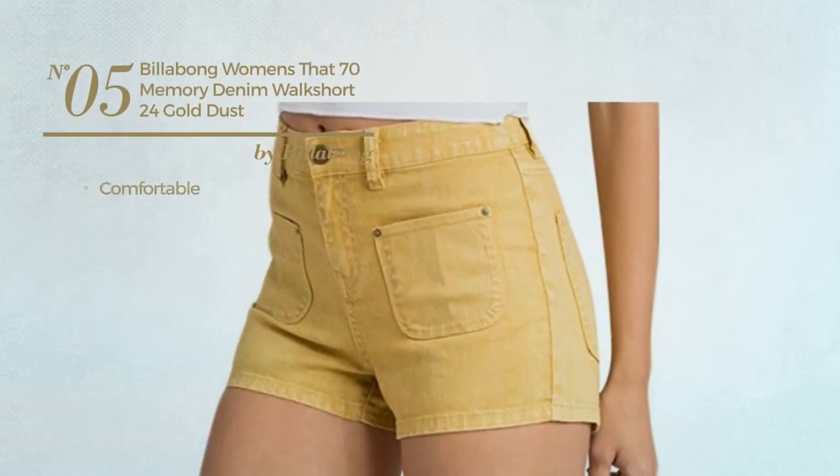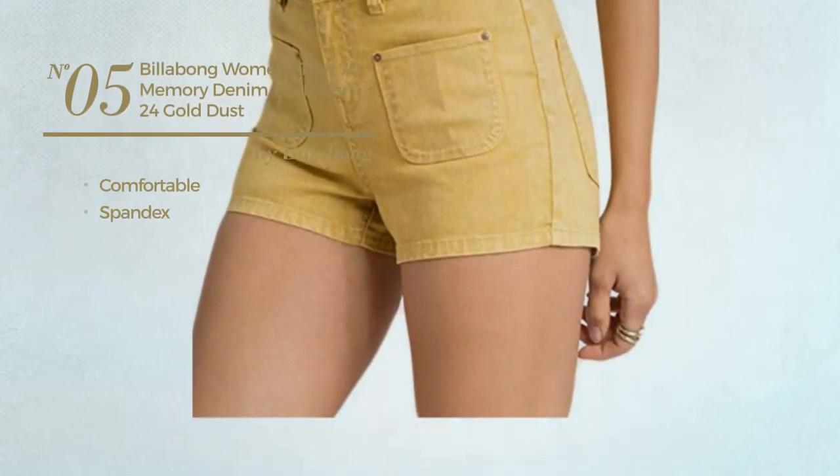Number 5. Made of comfortable spandex. Available in two other colors.